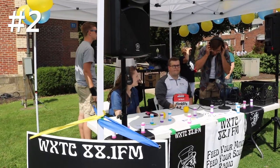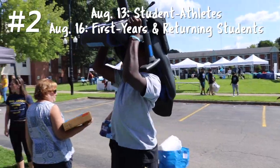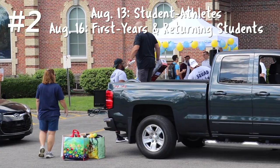The second part is where you bring the rest of your belongings and actually stay on campus. For athletes, this is August 13th, and for incoming first years and returning students, it's August 16th.